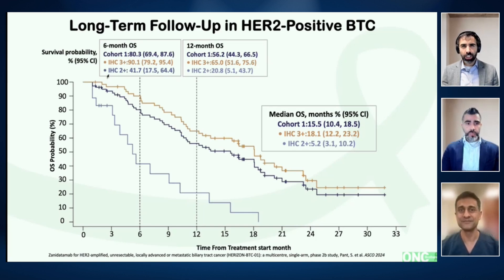Absolutely. In the community, we're so used to NGS, but HER2 is available as in-house IHC. We don't have to wait for NGS — the quick turnaround is something we have to keep in mind. Rohit, let's talk more about sequencing, especially in HER2-positive disease. In breast and upper GI cancers, we sequence HER2 agents from the get-go. For biliary tract cancer, Shubham, would you use Zanidatumab and then still consider T-DXd, or vice versa, for these HER2-positive patients?